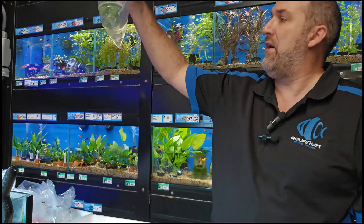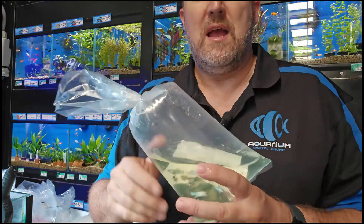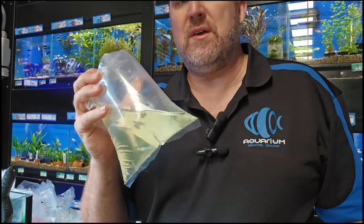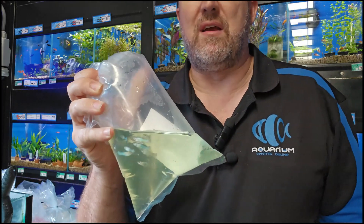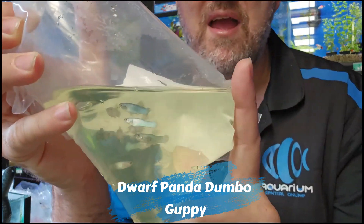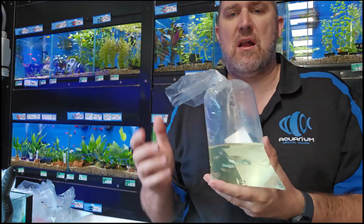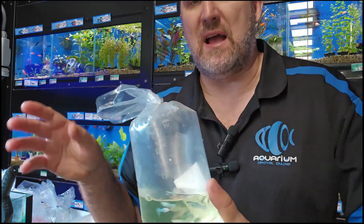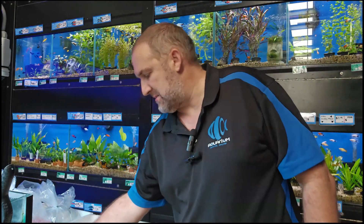More guppies — this time an endler type. There is only one true endler but all these other versions have come from breeding with guppies. What we've got here is your dwarf panda dumbo guppy, the male. It's sort of blue and black and has dumbo ears on it. The male stays really small while the female is a decent size like a normal guppy.